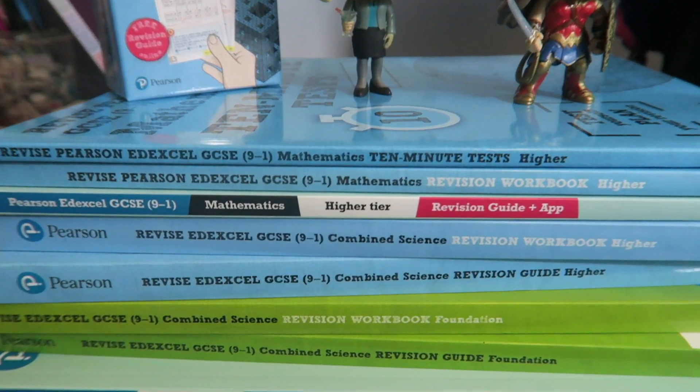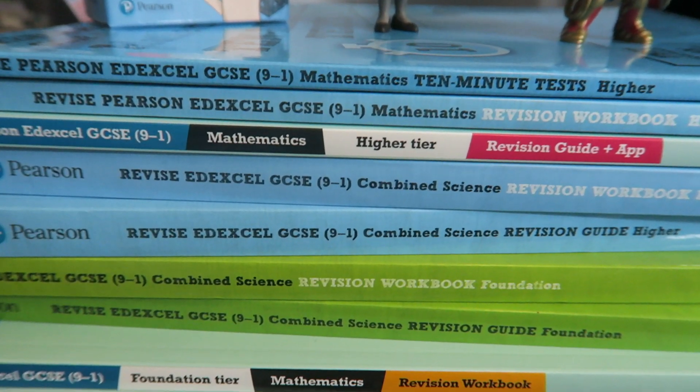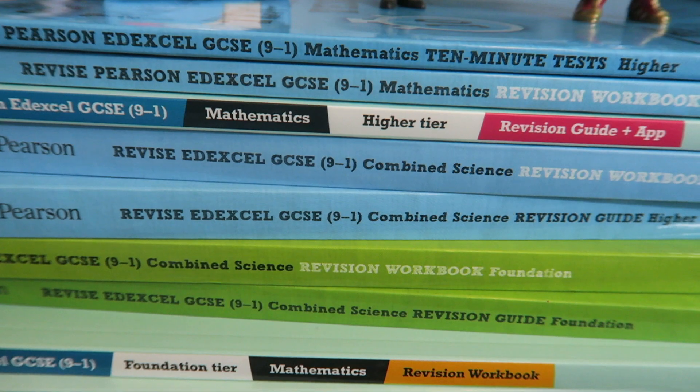So the brilliant people over at Pearson have come up with a fantastic way to help you catch up everything you need to — catch up everything you missed in 2020 — so that you are ready for the exams, or external assessments, or centre assessed grades, or however you're being assessed for your GCSEs this year. And what they've done is they've sent me a load of stuff for you, so I'm going to show you the genius things that they have come up with and then we're going to have a look at them.